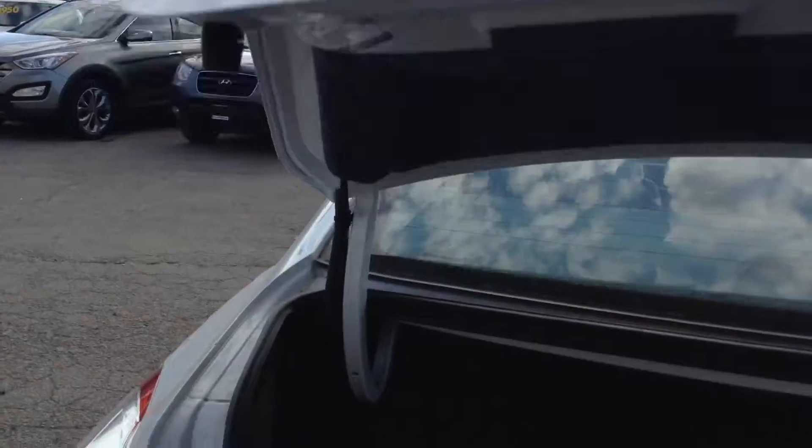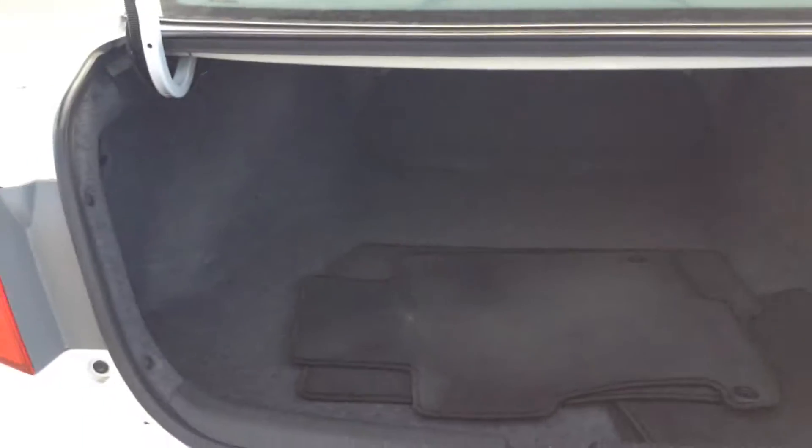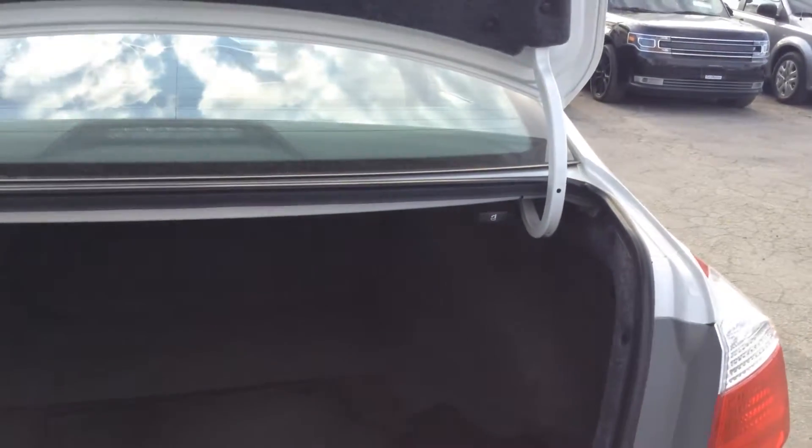Let me give you a quick look in the trunk. As you can see — I apologize for the lighting — it's a very big trunk. You can see there's the release so the seats do fold down for you, making it a little easier with a little more space.